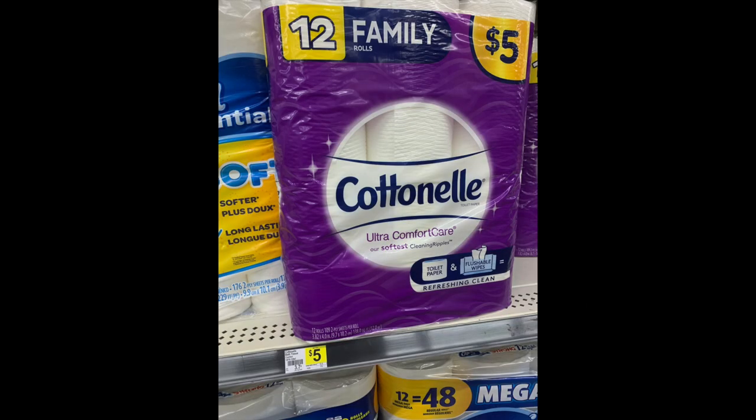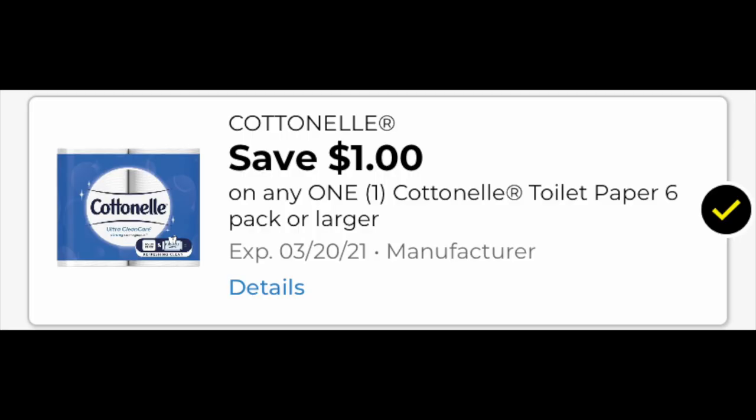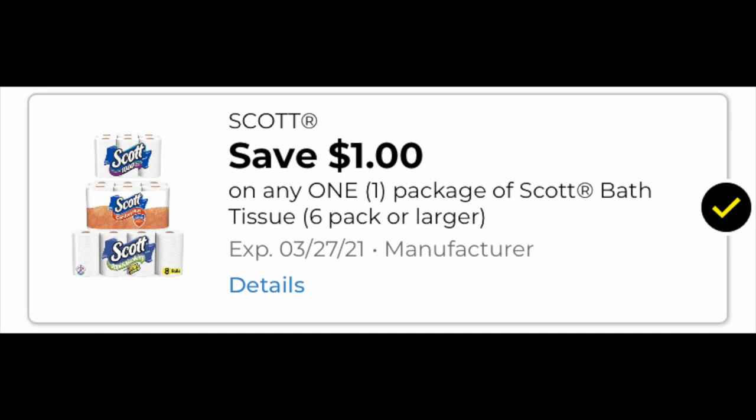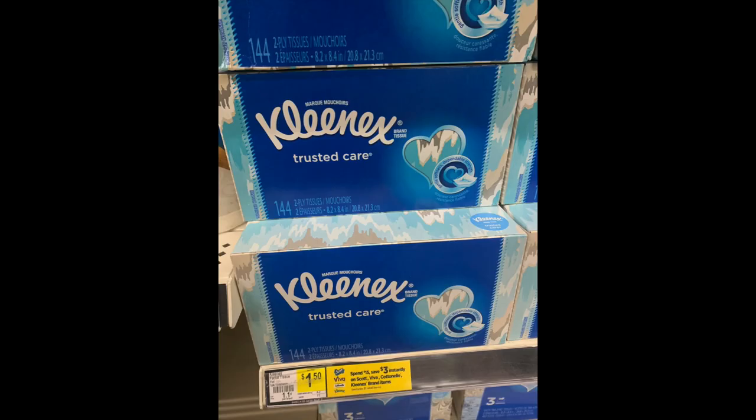The next deal is for any day of the week, because if your area is heavily couponed, by Saturday some of this stuff might be gone. We're going to grab one Cottonelle for five dollars — team Cottonelle or team Scott, which one are you on? We need this dollar digital coupon loaded; it's expiring on Saturday so use it or lose it. We also have the five-dollar Scott with that dollar digital coupon attaching to the product.